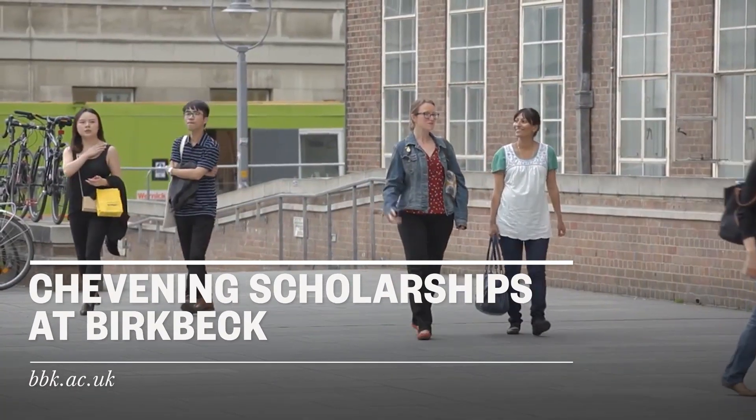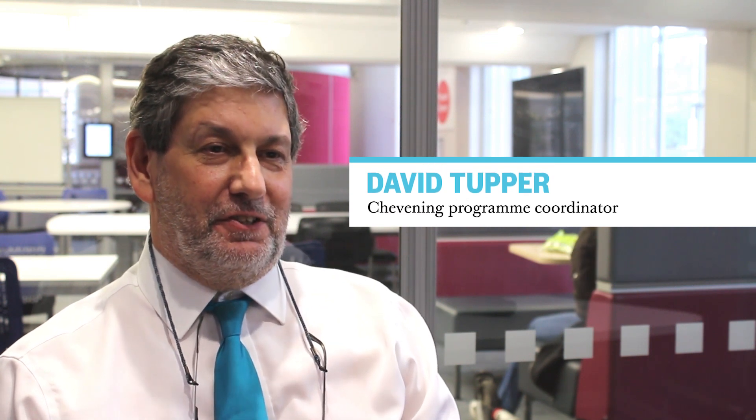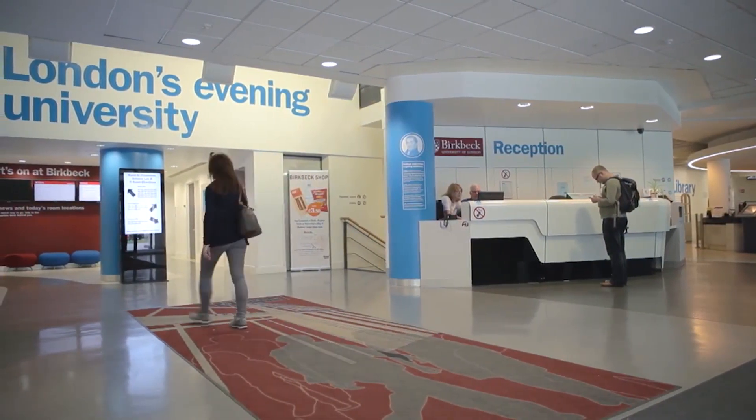If you depend on a Chevening Scholarship to fund your studies at Birkbeck, you'll need to make two applications. First, you'll need to apply to the Chevening Secretariat for a Chevening Scholarship. And second, you'll need to apply to Birkbeck for the course that you are interested in.